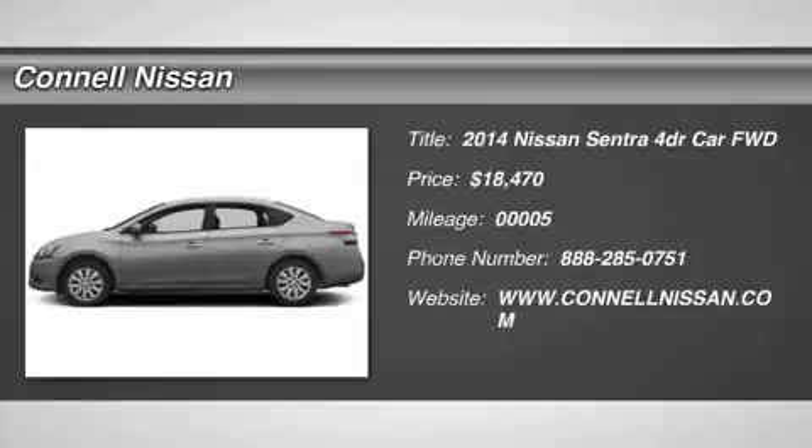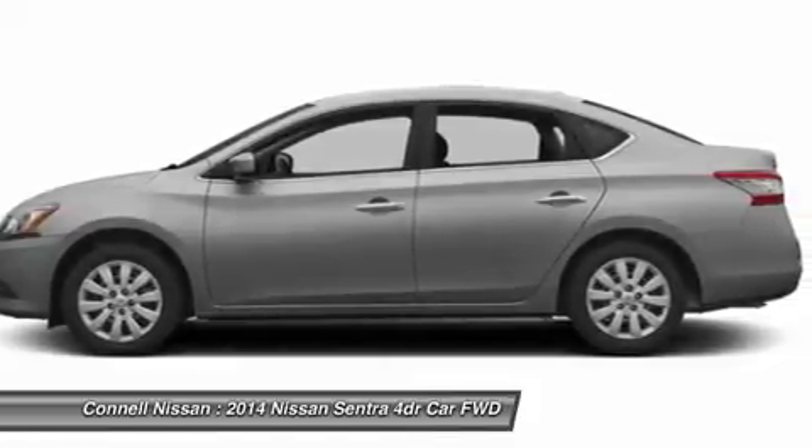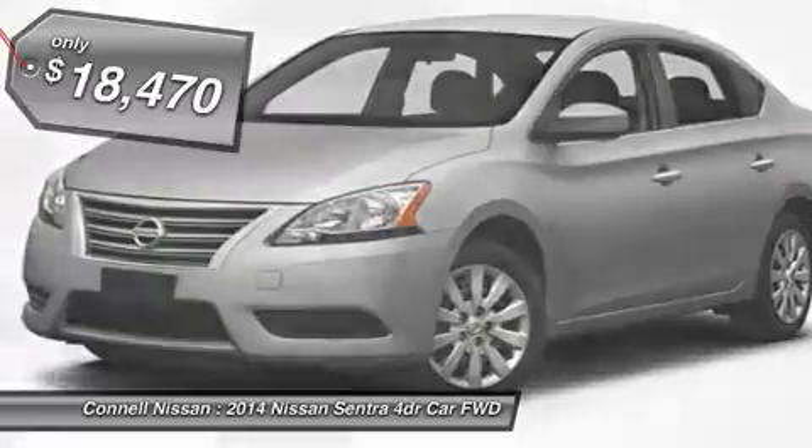Connell Nissan rents the Versa, Ultima, Electric Leaf, and NV Commercial Van. Daily, weekly, and monthly prices are net of all rebates. Leases are excluded. Must be a California resident. Incentives include Met Cash,